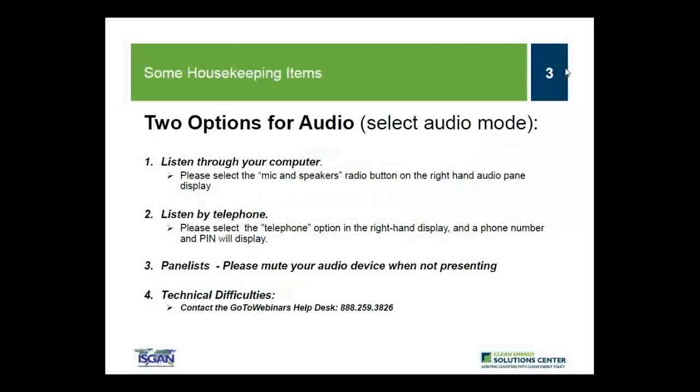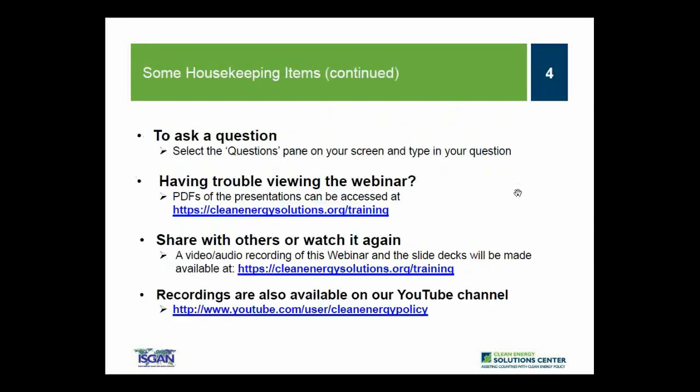For today's webinar, you have two options for audio: you may listen through your computer or over your telephone. If you choose to listen through your computer, select the mic and speakers option in the audio pane to eliminate feedback or echo. If you choose to dial in by telephone, select the telephone option and a box on the right side will display the telephone number and audio pin needed to dial in. Panelists, please mute your audio devices when not presenting. If anyone has technical difficulties, contact GoToWebinar's help desk at 888-259-3826.